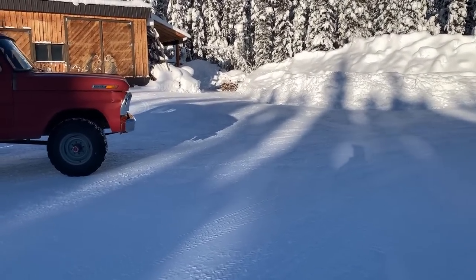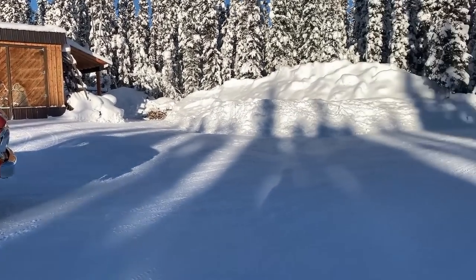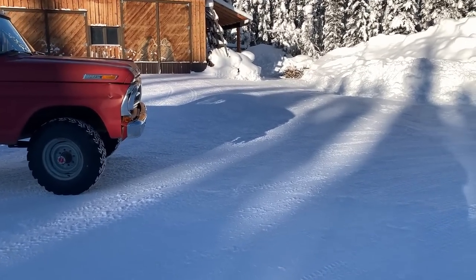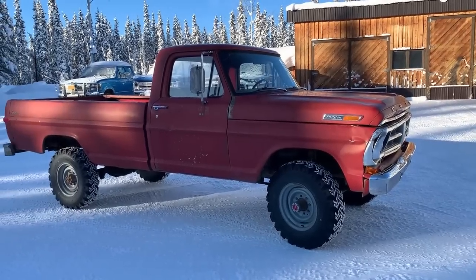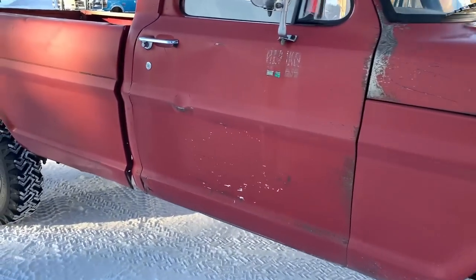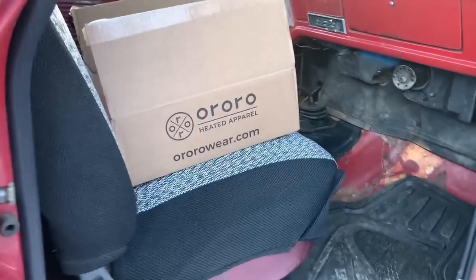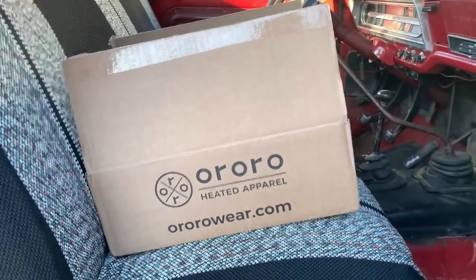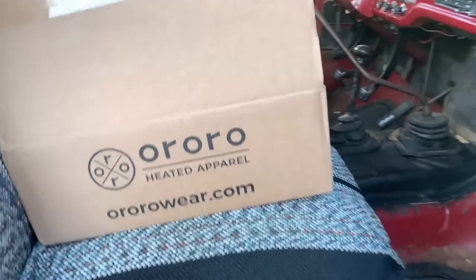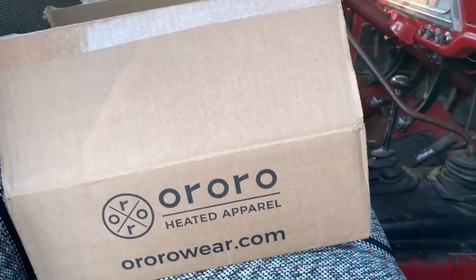We're going to get that thing shoved inside and start working on it. Probably won't make any videos on it, but you never know — might slip some camera work in there. But for now, get the Ford parked out of the way and clean up the shop so that Dodge can go in. But before we do all that, I've got a little goodie box here. We'll take it in the shop and unbox it, even though I kind of peeked at it a little bit already. These guys sent me something to try out, so let's go have a look.